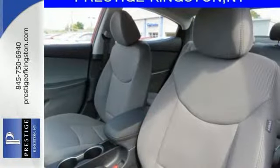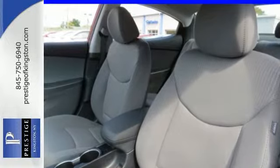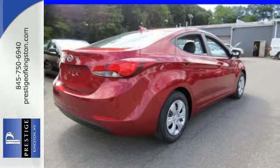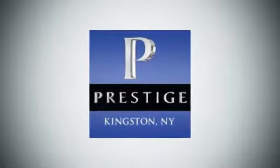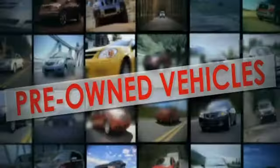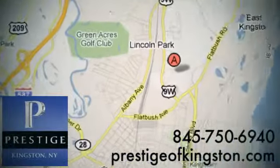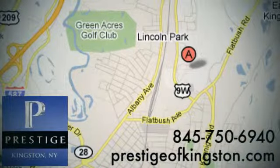If you're looking for reliability and efficiency, this Hyundai is the smart choice. It's time for a test drive today. At Prestige, we have the widest selection of new and pre-owned vehicles in the Kingston area. We're conveniently located at 756 East Chester Street Bypass in Kingston, New York.